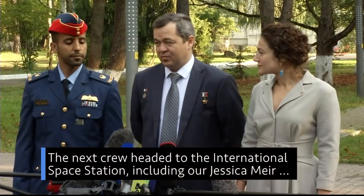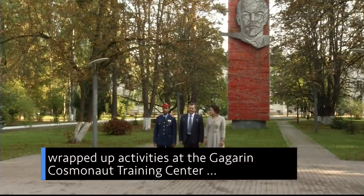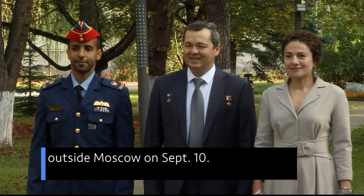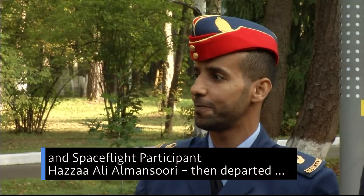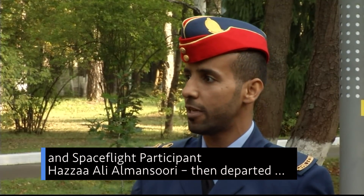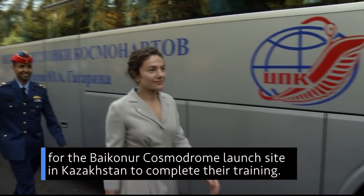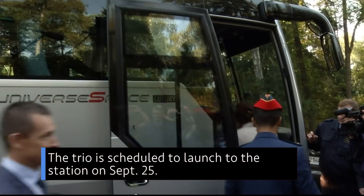The next crew headed to the International Space Station, including our Jessica Mir, wrapped up activities at the Gagarin Cosmonaut Training Center outside Moscow on Sept. 10. Mir and her crewmates, Olek Skripochka of Roscosmos, and spaceflight participant Haza Ali Amunsuri, then departed for the Baikonur Cosmodrome launch site in Kazakhstan to complete their training. The trio is scheduled to launch to the station on Sept. 25.